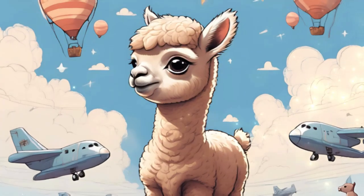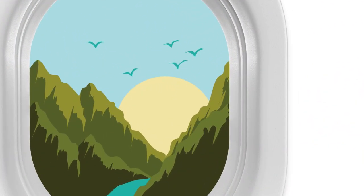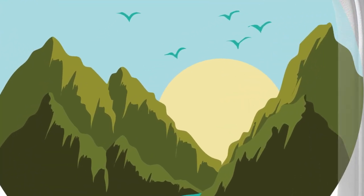Hello little explorers! It's me, Smarty the Alpaca, and today we're going on an adventure up in the sky.